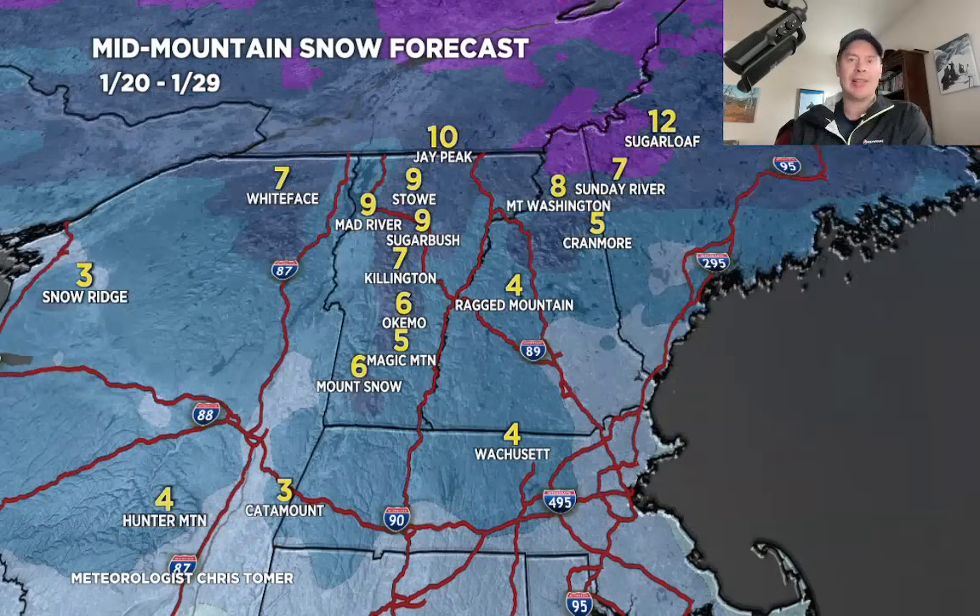Let's go to the northeast — one last stop. Grand total map January 20th through 29th. Most of this snow again comes after January 23rd, so we're going to have to wait on this a little bit — January 24th, 25th — with Vermont and New Hampshire potentially going 4 to 12 inches grand total accumulation during that late time period.